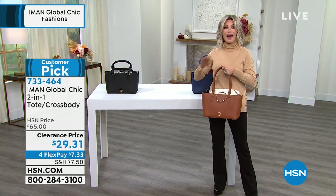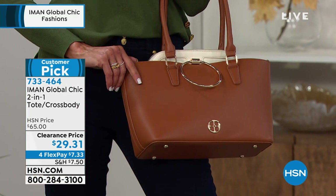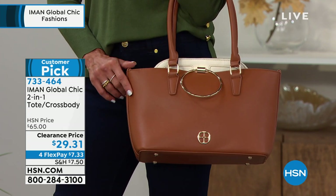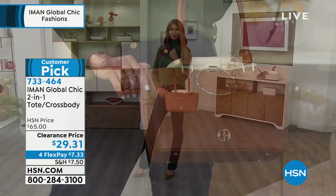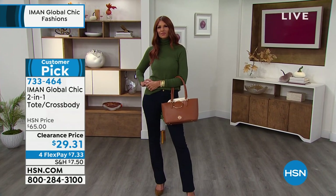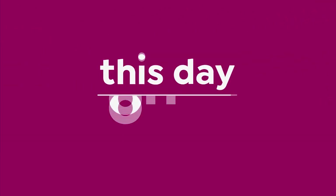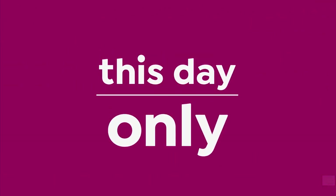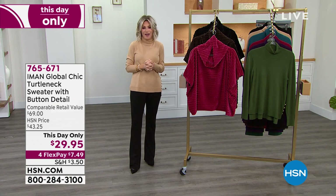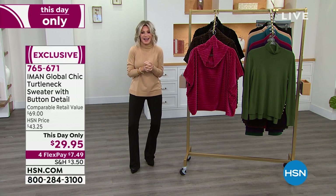We have got the most jam-packed sale Iman has ever put together for us tonight. If you can power shop, let's do it. Grab your phone, grab your iPad, grab your smartphone, download the app, because there is going to be a massive rush to our phone lines. Fashion global icon Iman has graced the cover of so many magazines. People Magazine dubbed her one of the most beautiful women in the world. She inspires us every single day with all of her great fashions. We just love it when she's here.